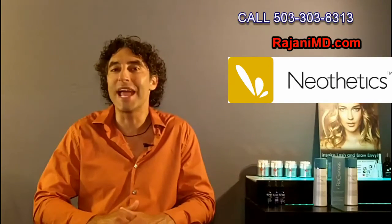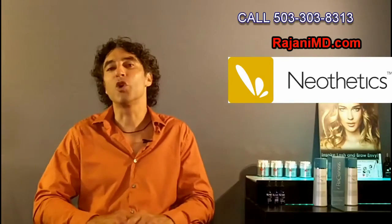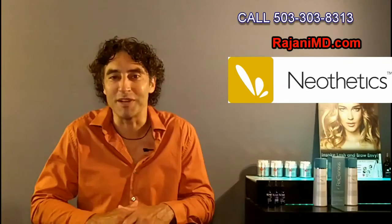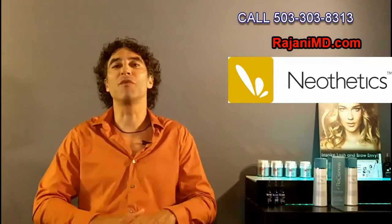Thanks for joining me today. If you like this video, click like below — better yet, subscribe as well so you can get weekly updates on the videos. We typically put out content every one to two weeks on minimally invasive aesthetic medicine to keep us looking young, beautiful, healthy, and rested appearing. Join us also on Facebook.